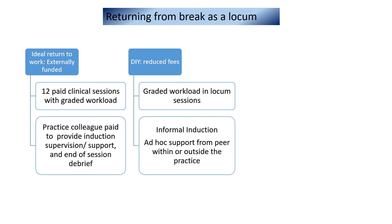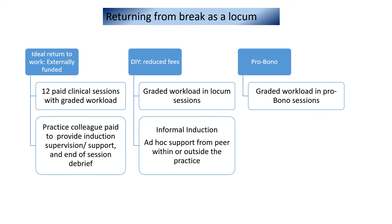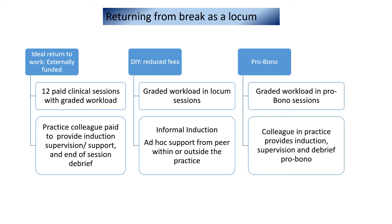It's important to explain your support needs as not all practices will have the capacity to provide this. The other pragmatic option is where a locum offers to work in a practice in an entirely pro bono situation in exchange for some on-site supervision, support and a debrief. Both parties are contributing — the practice gains some capacity and the returning GP gets the support they need to get back on their feet.